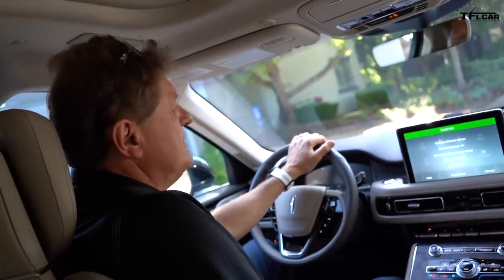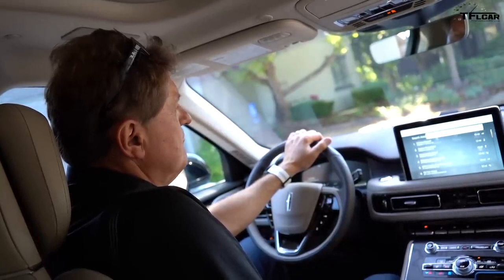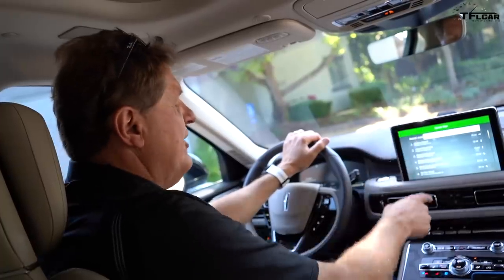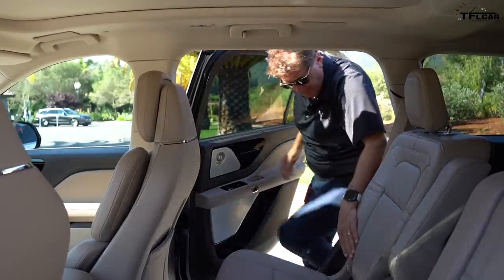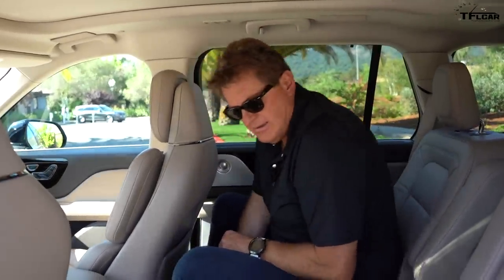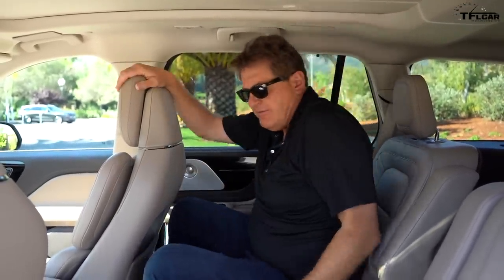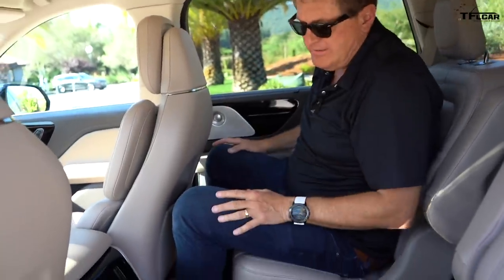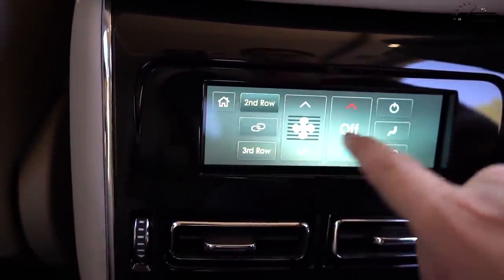I tried the voice command: 'Navigate to the nearest airport.' It gave me a whole choice of airports — and it worked pretty well. Speaking of the captain's chairs, second row legroom is actually pretty good even with the seat all the way back — good headroom and knee room. And because modern convenience dictates it, we now have four-zone climate control, so each occupant can have their own air-conditioned or heated space.